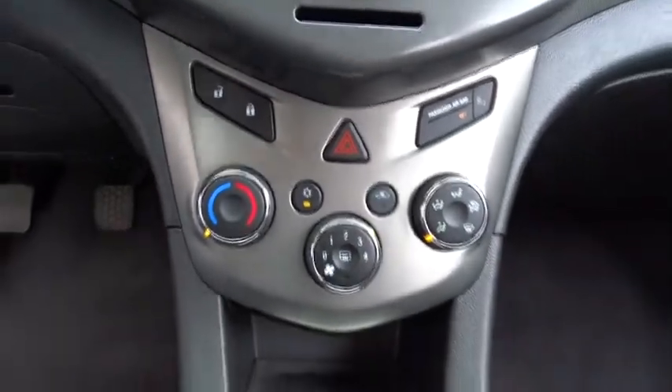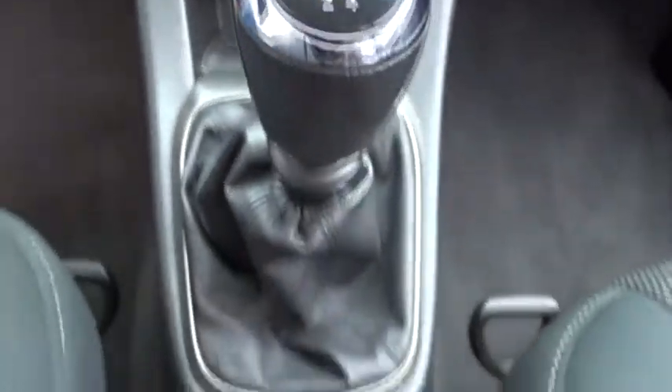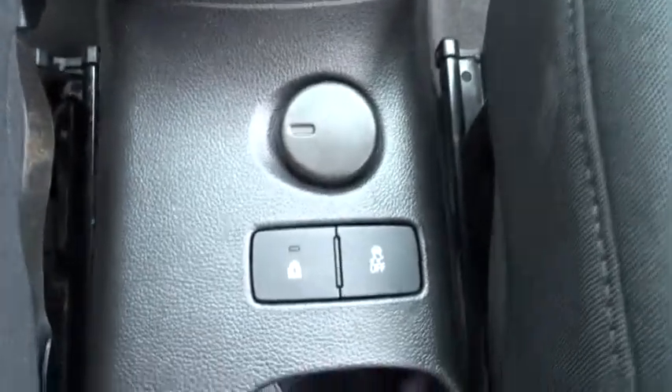Security system, power windows, MP3 player, power door locks, CD player, bucket seat, trip computer, passenger airbag.